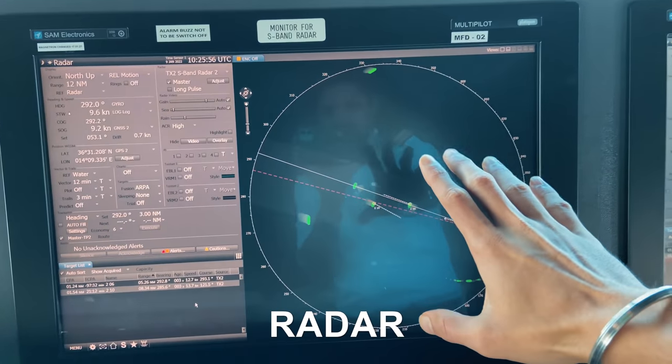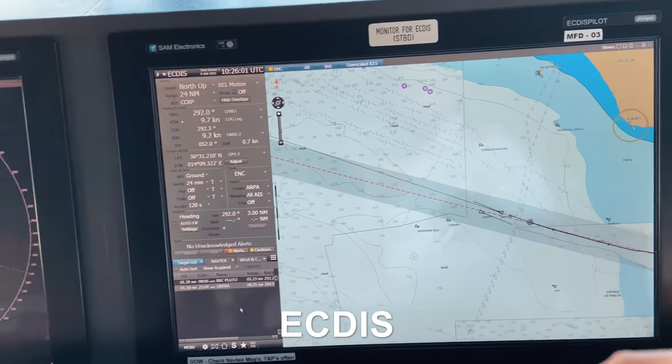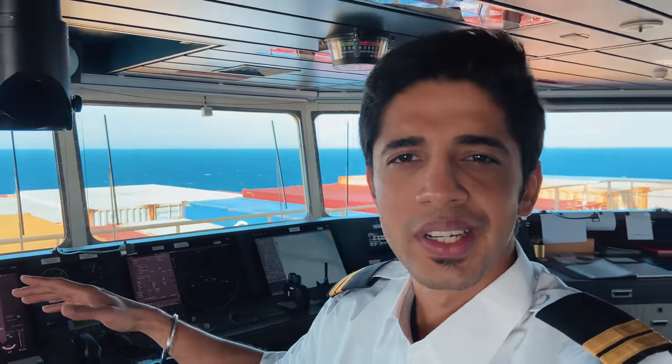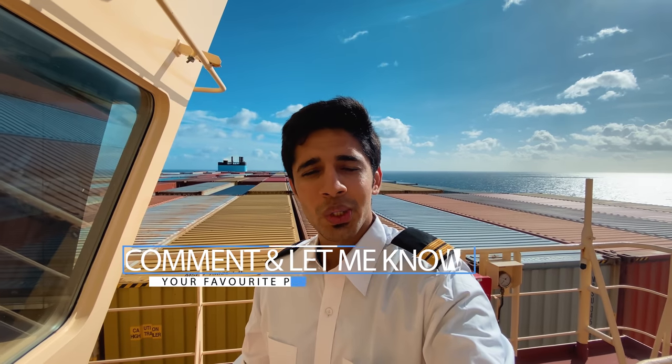This is our primary radar. This is our EGDIS which is for maps in short. There are many things over here and I don't want to go into the explanation of each because the video will be very long. So for now I will just cut it short till here. I hope you all found this video informative and got a good detailed view of the entire ship. Do let me know in the comment section which was your favorite part of the ship and I will respond to that.